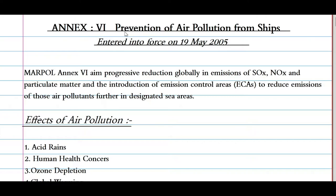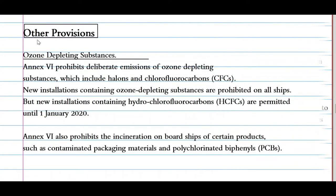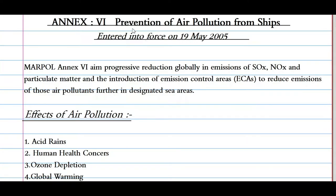Welcome back. Today we will cover Annex 6, that is prevention of air pollution from ships, which entered into force on 19th May 2005. I have divided this annex into 5 sections: the first will be NOx, second SOx, third the greenhouse gases, fourth other provisions that include ozone depleting substances, and the fifth the special areas. MARPOL Annex 6 aims at progressive reduction globally in emissions of SOx, NOx, and particulate matter, and the introduction of Emission Control Areas (ECAs) to reduce emissions of those air pollutants further in designated sea areas.